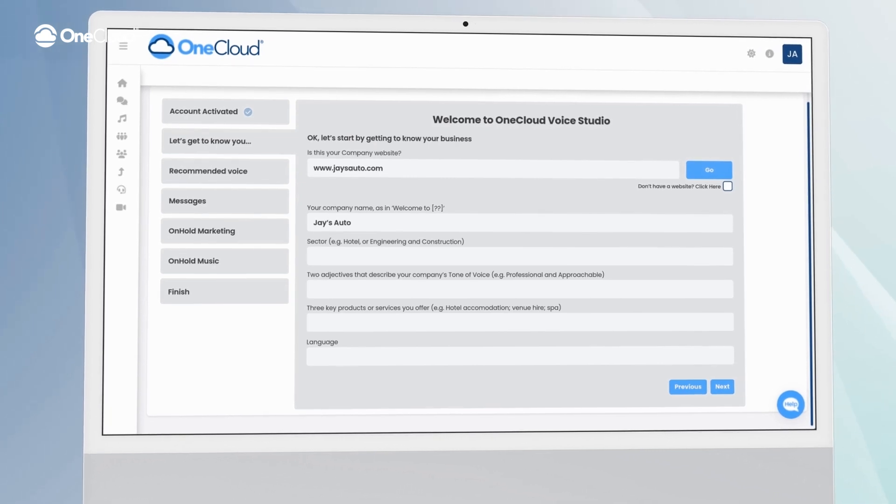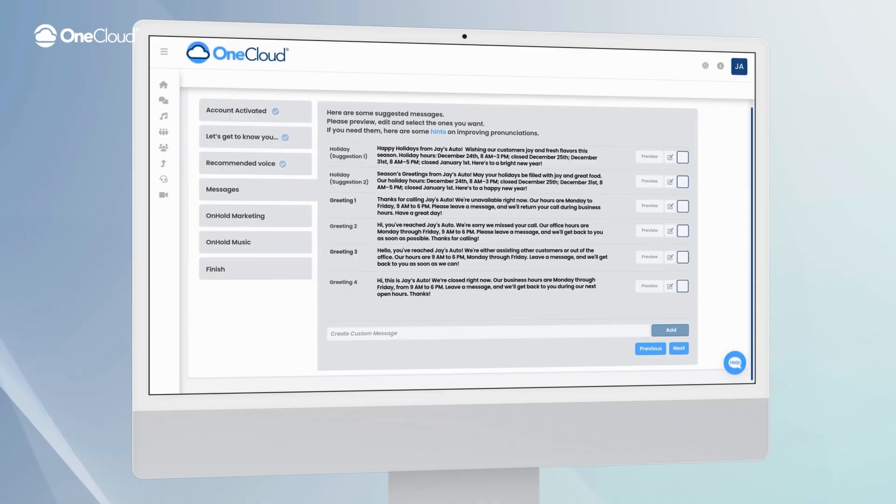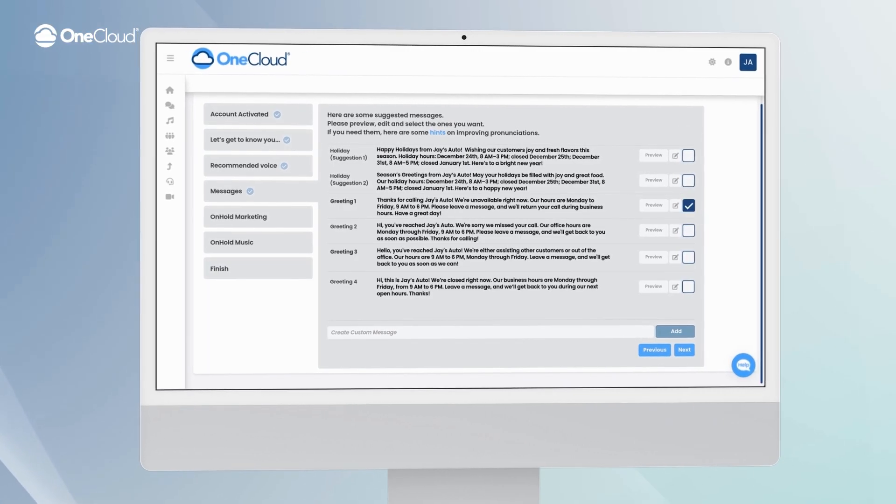Just drop your website into the search bar and the AI takes it from there, analyzing your site to suggest greetings, hold music, and even promotional messages tailored to your brand. No stress, no hassle. OneCloud Voice Studio makes it easy to create and configure your audio.